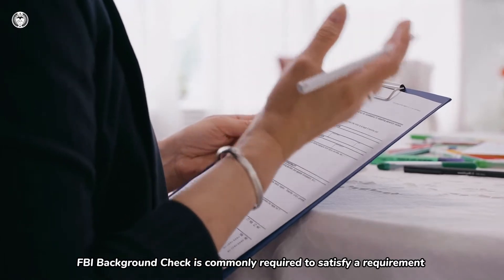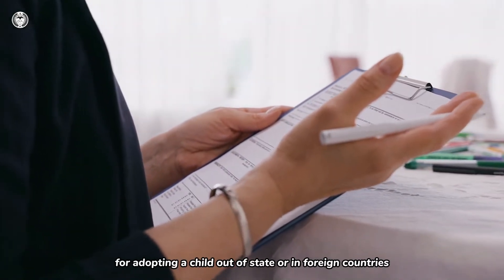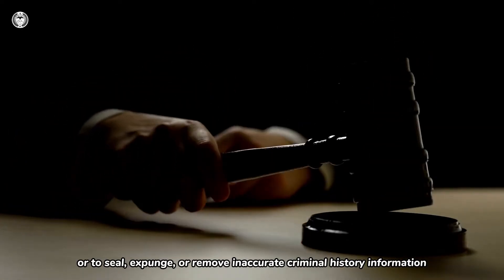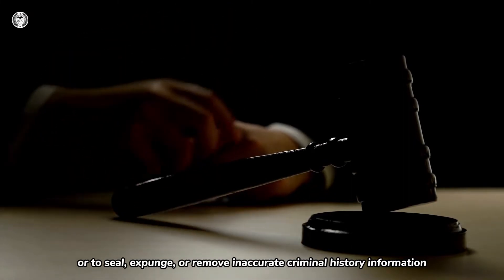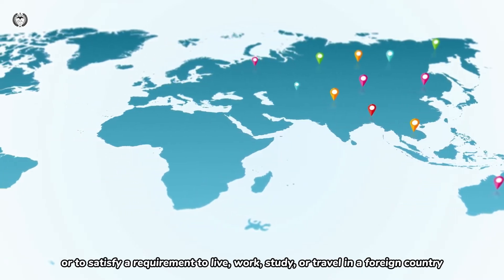FBI Background Check is commonly required to satisfy a requirement for adopting a child out of state or in foreign countries, to satisfy a requirement for court-related matters, or to seal, expunge, or remove inaccurate criminal history information, or to satisfy a requirement to live, work, study, or travel in a foreign country.